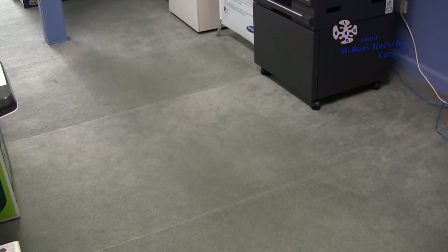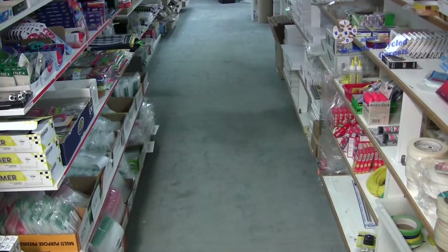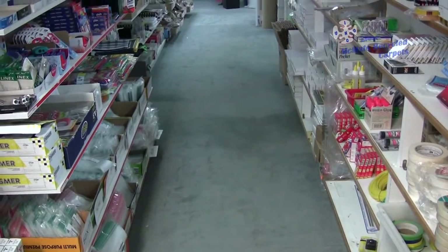As the business grew we just kept putting pieces of carpet in, so we just wanted one colour right through. We couldn't afford at that time to put in new carpet at all, so having the recycled carpet was more cost-effective. He had large pieces so he was able to fit around our showroom in all the different areas.